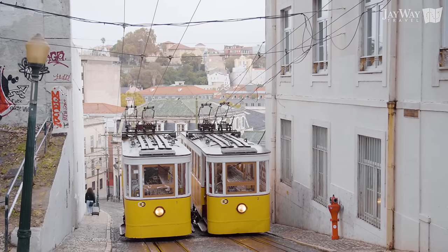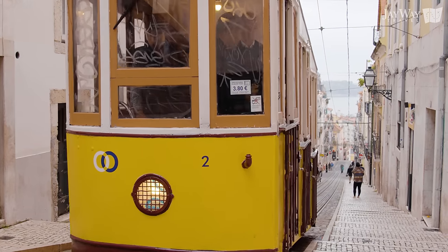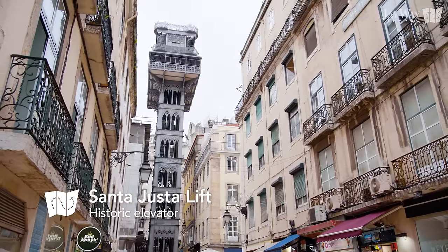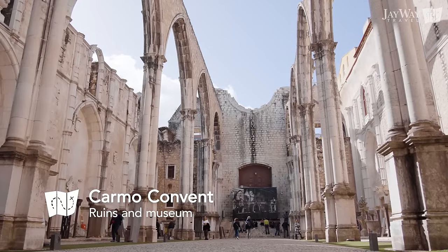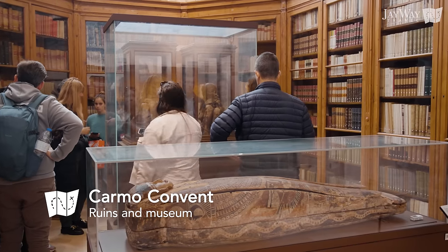Apart from trams, several funiculars and elevators operate in the city. The most famous is the Santa Justa Lift, a neo-gothic elevator from the turn of the 20th century, connecting the neighborhood of Baixa with the higher Carmo Square, allowing people easy access to monuments such as the beautiful Carmo Convent Ruins and their treasure-filled museum.